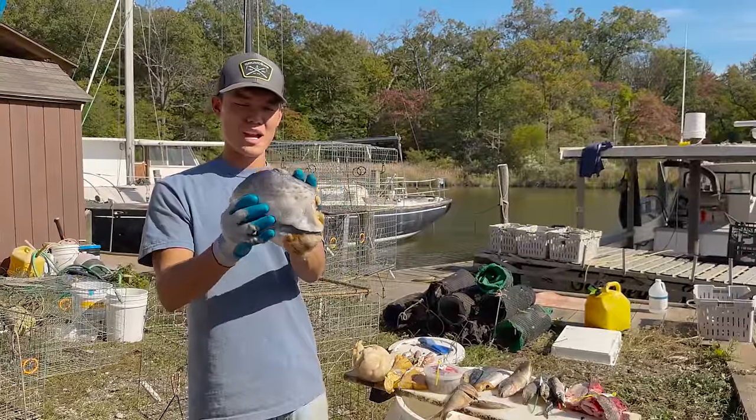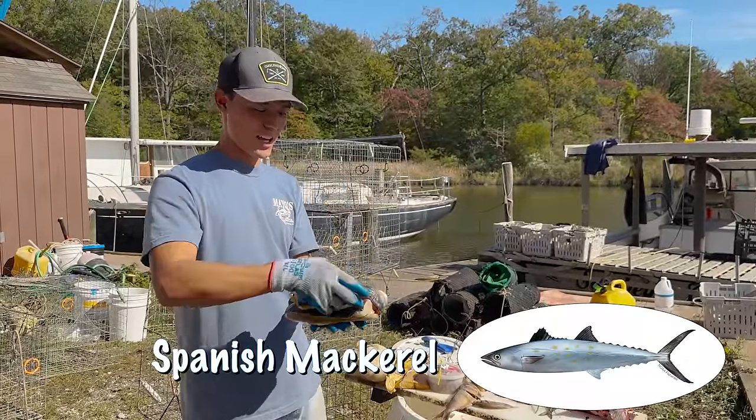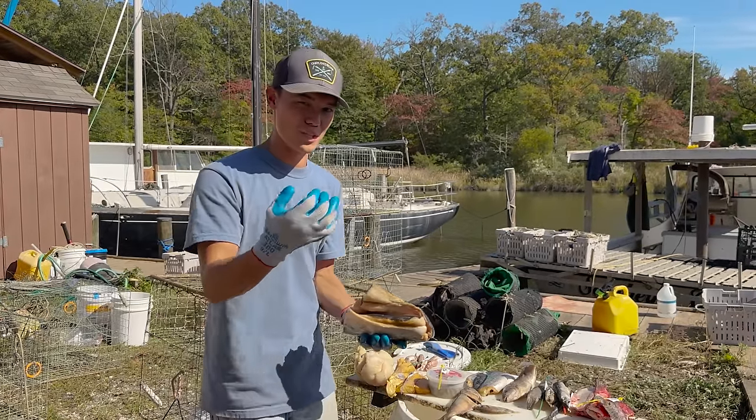The next fish we got is a Spanish mackerel. It's a really oily fish. Crabs do tend to like that because it sticks around and kind of makes it slick through the water and they can smell it.